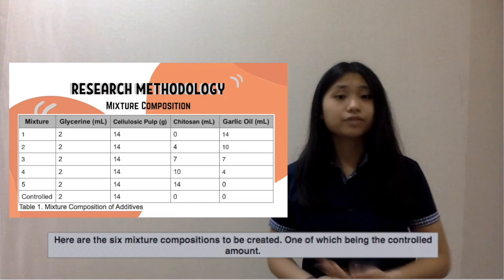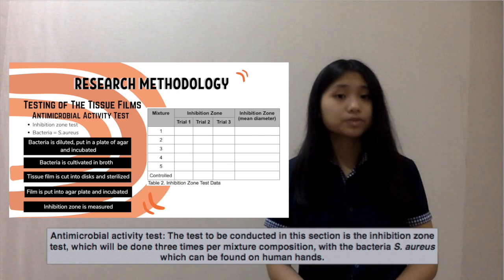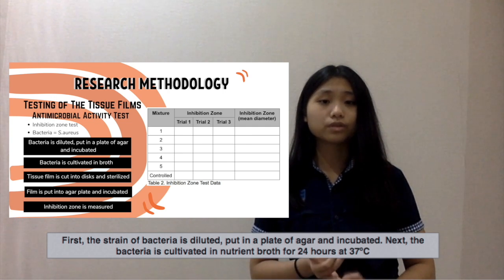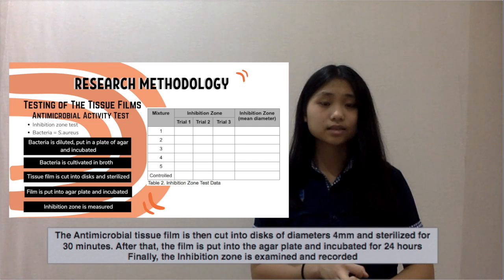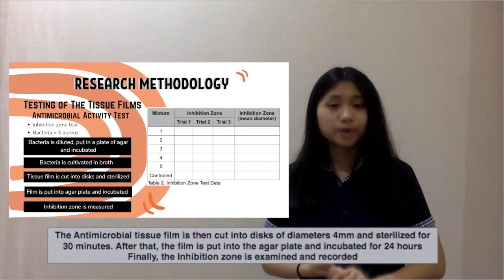Here are the six compositions to be created, one of which being the control. For the antimicrobial activity test, the inhibition zone test will be conducted three times per mixture with the bacteria S. aureus, which can be found on human hands. First, the strain of bacteria is diluted, put in a plate of agar, and incubated. Next, the bacteria is cultivated in nutrient broth for 24 hours at 37 degrees Celsius. The antimicrobial tissue film is then cut into discs of 10 millimeters and sterilized for 30 minutes. After that, the film is put into the agar plate and incubated for 24 hours. Finally, the inhibition zone is measured and recorded.